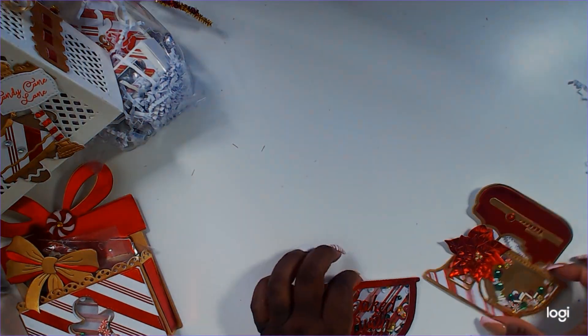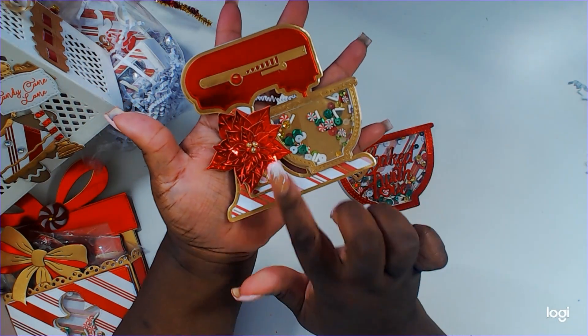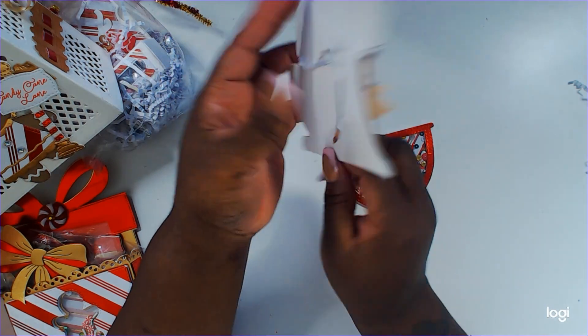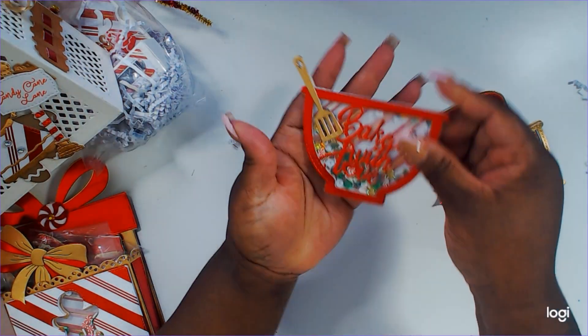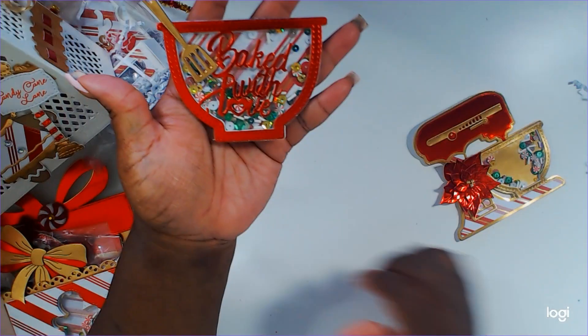And then we have two shakers — a mixer and a mixing bowl — and look at this layered poinsettia, it is absolutely adorable and very sturdy. And then we have a mixing bowl with a spatula that says 'Baked with Love.'